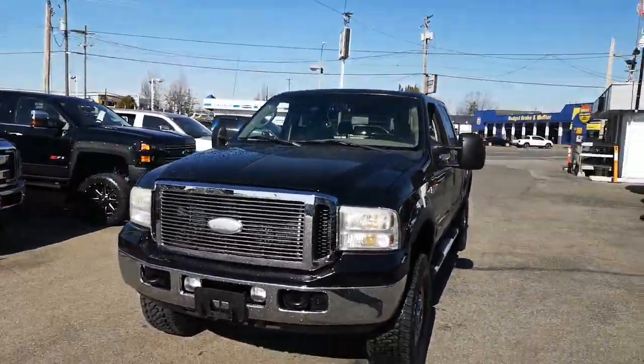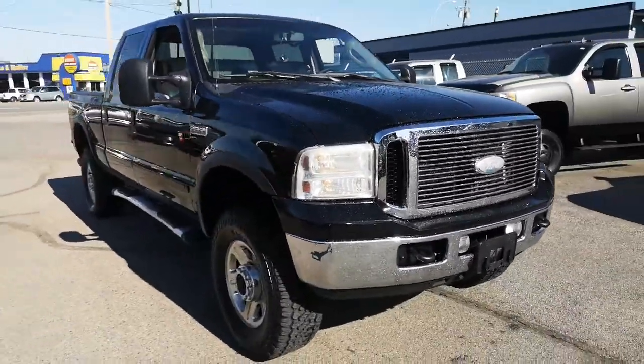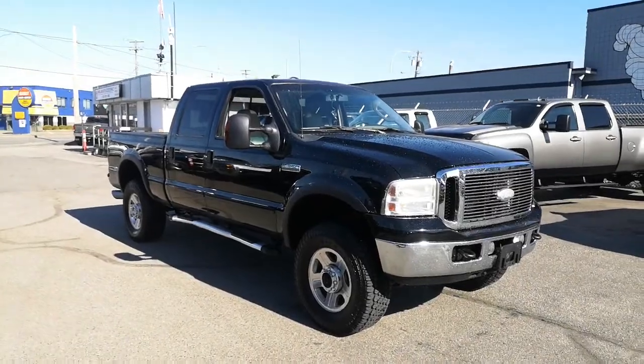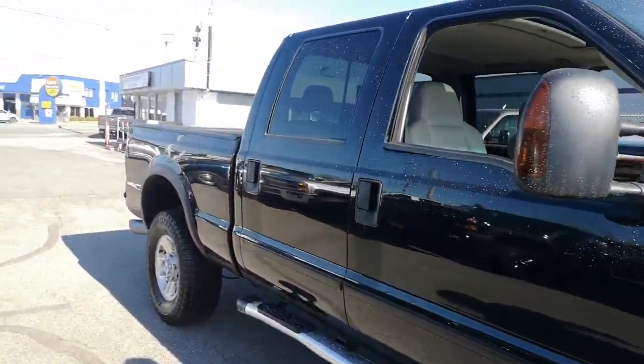Hey guys, this is Danny here at Milani Norman Auto Sales here in Langley, British Columbia. I'm just going to show you guys our 2006 Ford F-350 — beautiful truck. It is the Lariat trim, so I'll show you the interior, but just going to give you a nice walk around the truck.